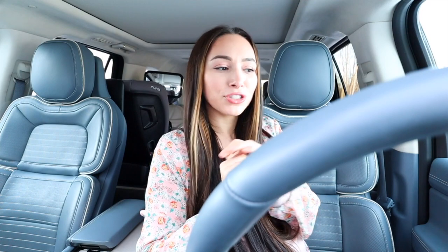Before I show you around and show you all the features, I figured I'd tell you what it is, how I found it, and how I got a good deal — because you guys know I'm obsessed with getting a good deal on anything and everything, especially a car, since all cars are an investment and expensive.